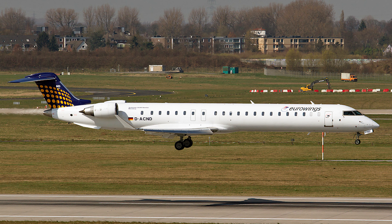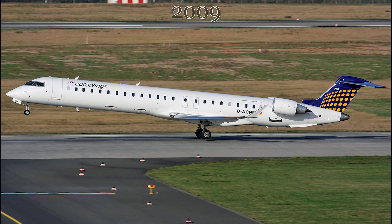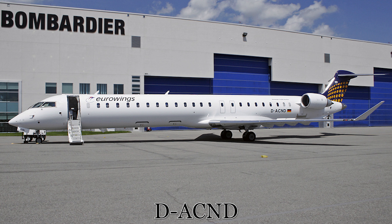Originally the CRJ-900LR was first delivered to Eurowings on July 6th of 2009. At the time of its delivery, Eurowings was, and is still currently, a member of the Lutonza group of airlines. This aircraft was given the name Mearsberg, a medieval age city in the extreme southern part of the Baden-Württemberg federal state of Germany. The registration assigned was D-ACND, which it still carries today in 2023.